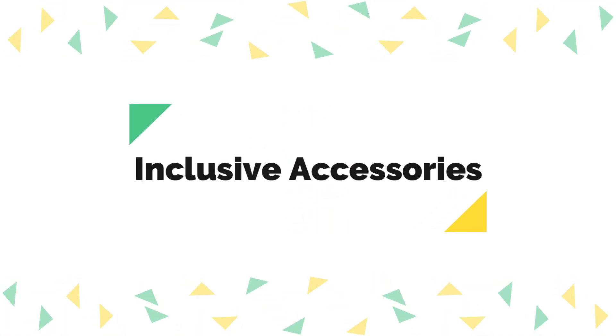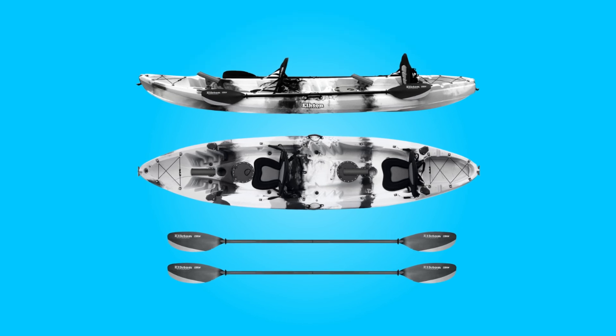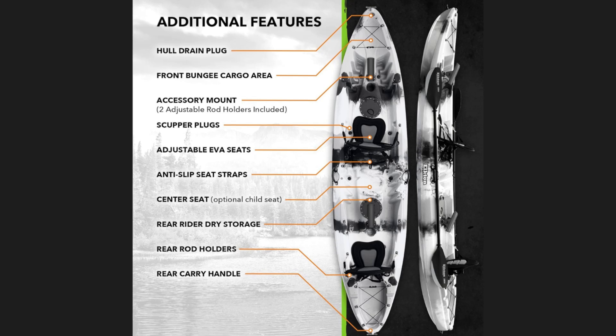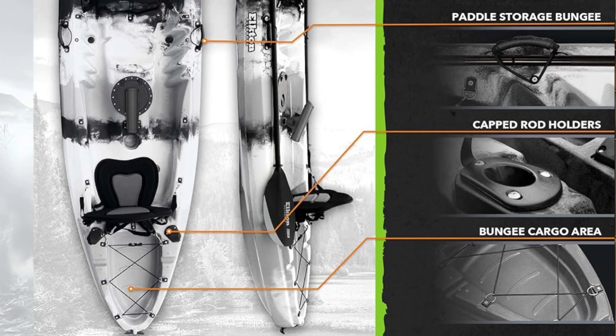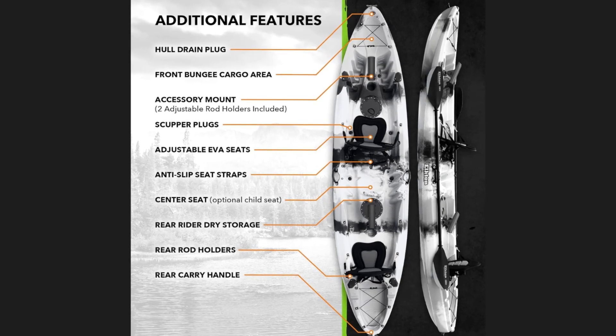4. Inclusive Accessories: This kayak comes fully equipped with everything you need to get out on the water, including two paddles, two premium kayak seats, rod holders, and bungee cords. These accessories enhance the functionality and convenience of this kayak, ensuring an enjoyable fishing experience without the need for additional purchases.